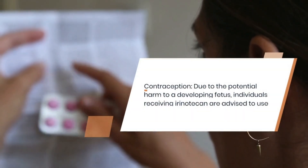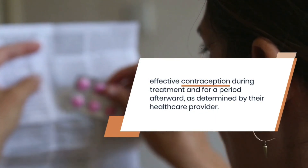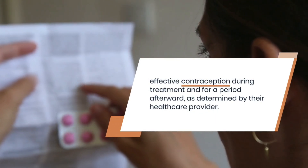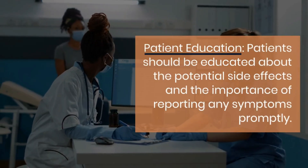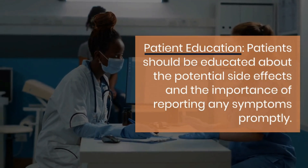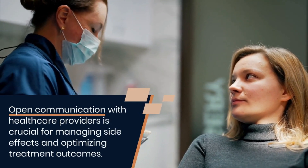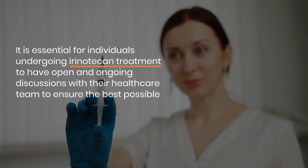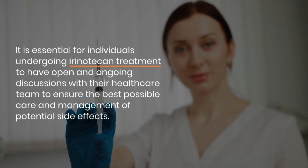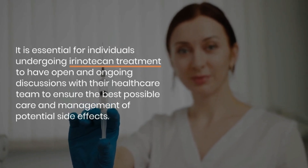Due to the potential harm to a developing fetus, individuals receiving irinotecan are advised to use effective contraception during treatment and for a period afterward, as determined by their healthcare provider. Patients should be educated about potential side effects and the importance of reporting symptoms promptly. Open communication with healthcare providers is crucial for managing side effects and optimizing treatment outcomes, and ongoing discussions with the healthcare team ensure the best possible care.